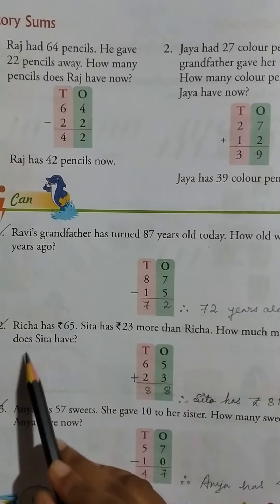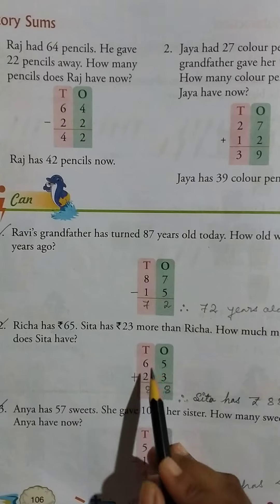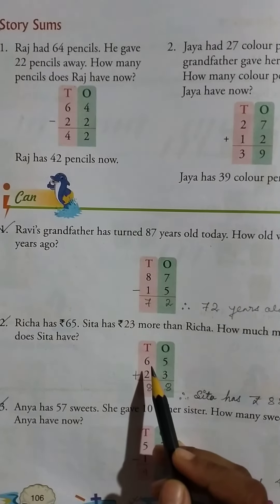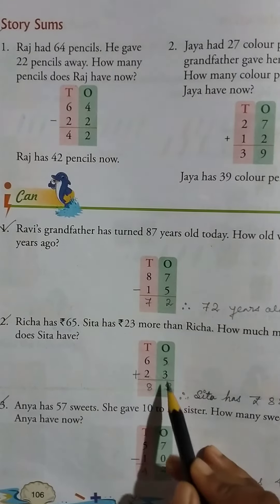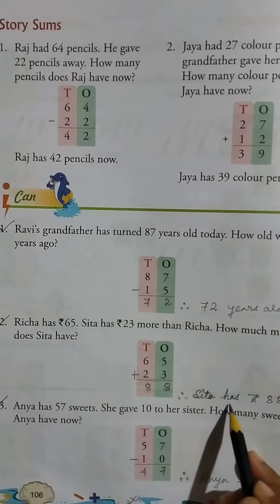Then Richa has rupee 65, Shita has rupee 23 more than Richa. How much money does Shita have? So 65 plus 23 equals 88.